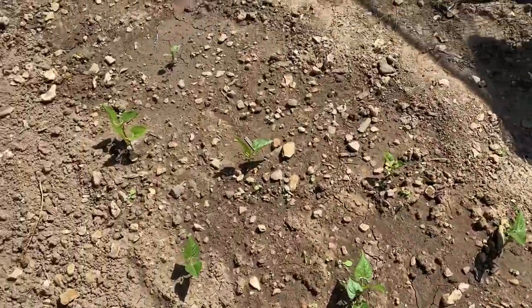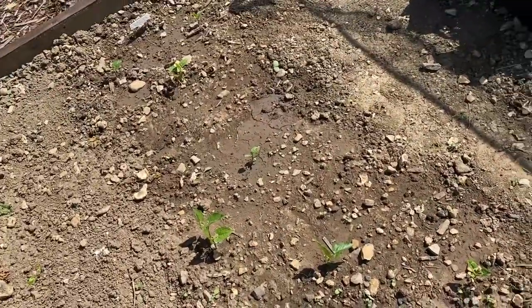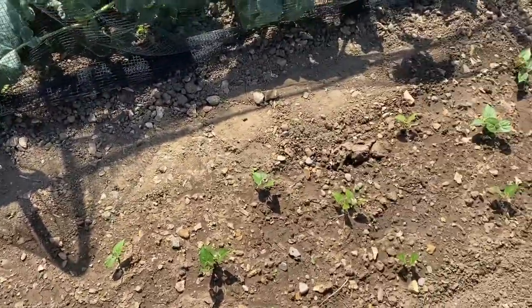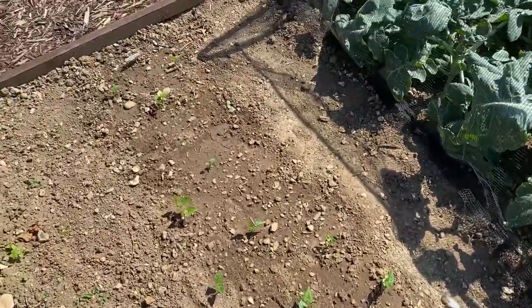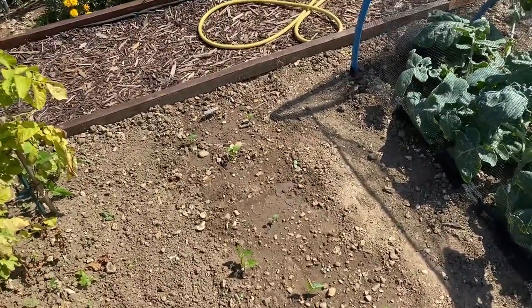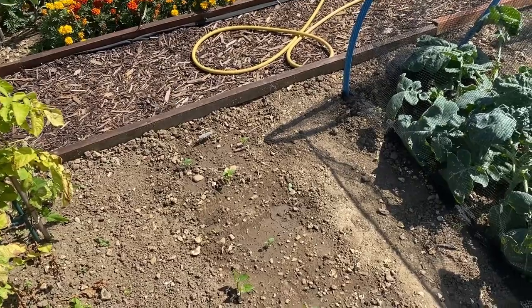Any legume — beans, peas, etc. — just leave the roots in the soil, as it's really good to condition your soil. It pulls in nitrogen and keeps the nodules in the roots in the soil, so happy days!